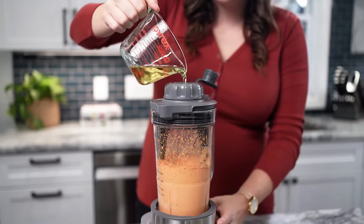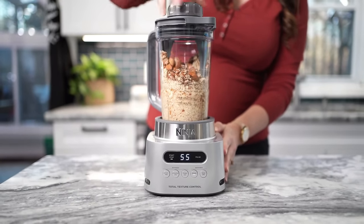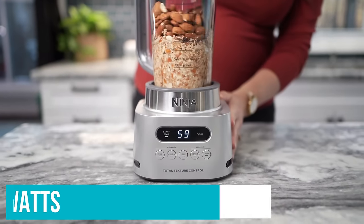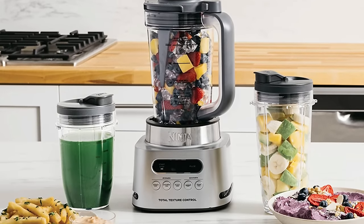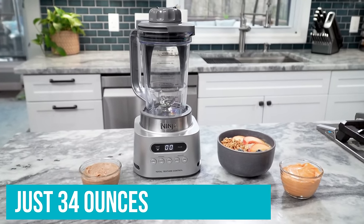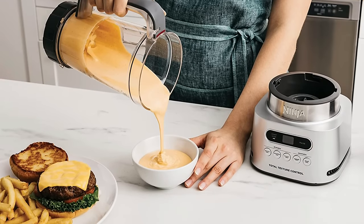In addition to cranking out clump-free smoothies in seconds without having to stop and scrape, this blender nailed the other tests, including turning nuts into powder and crushing ice in seconds. With 1100 watts of operating power, there isn't much this blender can't pulverise in a snap. The main reason this unit isn't at the top of our list is that it's small — just 34 ounces — so it won't be the best pick for making large batches of soups or sauces.